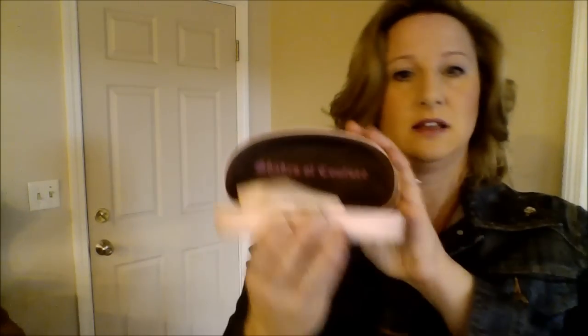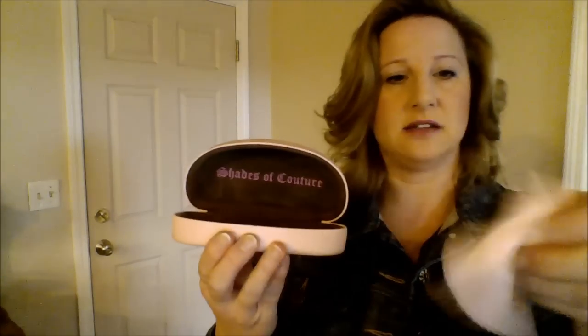Another thing I bought — maybe for those sunglasses — I just thought this was cute: a Juicy Couture sunglass case. It has a little cloth to clean off your sunglasses. So I picked that up.